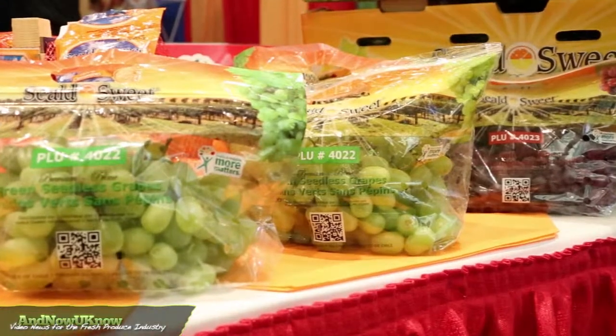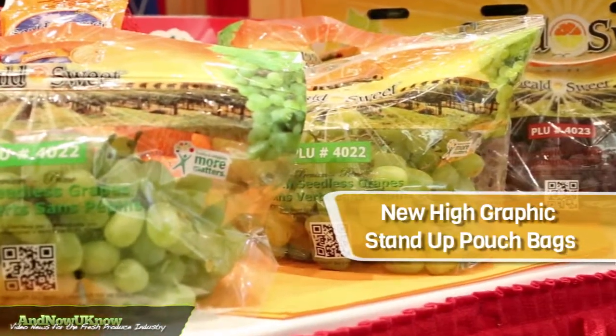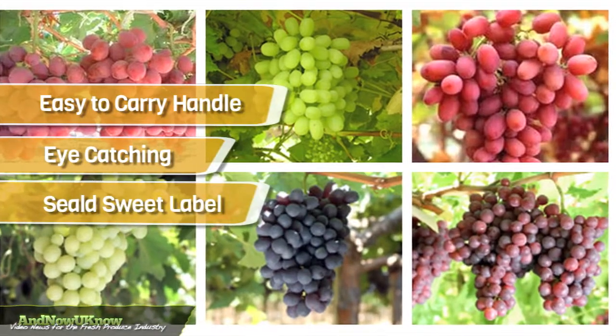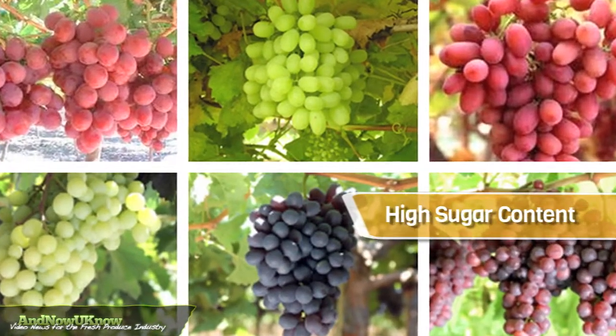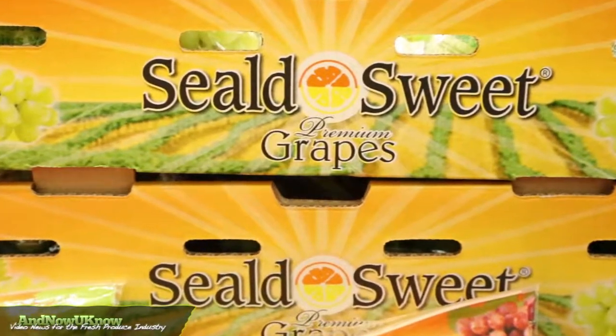This year we're presenting in our imported Chilean grape program our new high graphic stand-up pouch bags. They have a nice easy to carry handle, very eye catching and has our label on it for the first time. Our Chilean grapes have a very high sugar content right now, a very easy snack to eat and serve the kids.